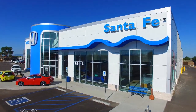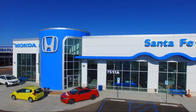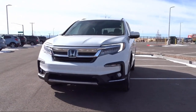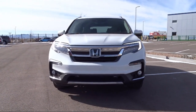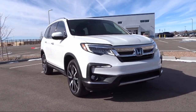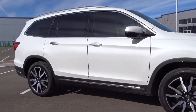Welcome to Honda of Santa Fe, and here's a look at another one of our fine vehicles from our great selection. It comes equipped with Apple CarPlay and Android Auto, all-wheel drive, keyless entry, auto high-beam headlamp control, heated door mirrors, Sirius XM satellite radio, and heated seats.